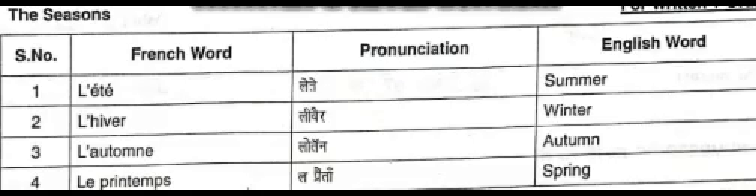The second word is l'hiver. The word l'hiver spells L apostrophe H I V E R. The word l'hiver means winter.